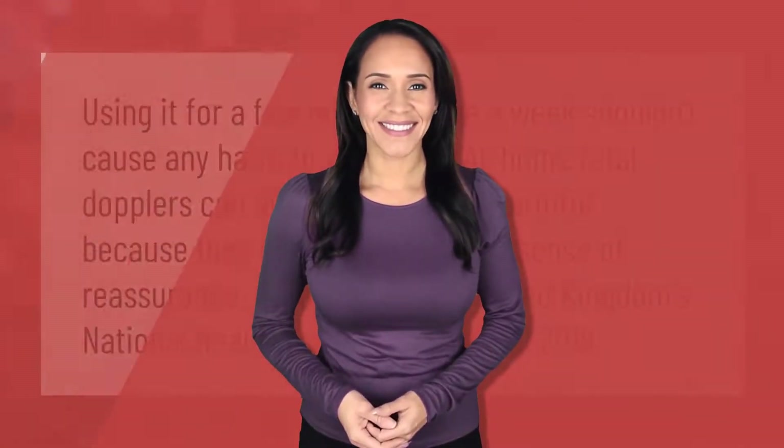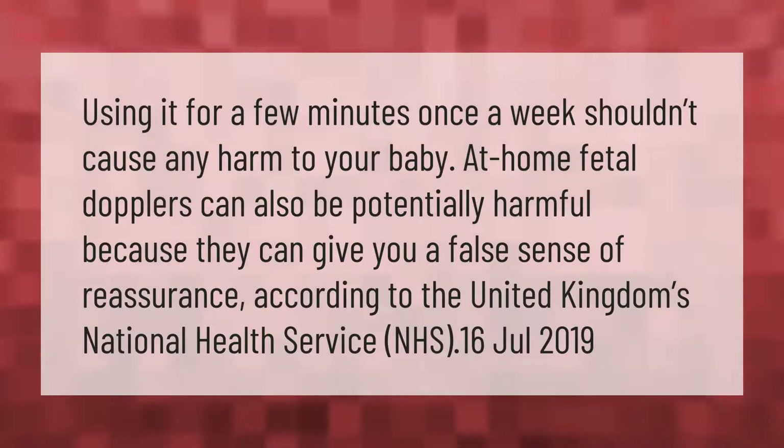Using it for a few minutes once a week shouldn't cause any harm to your baby. However, home fetal dopplers can also be potentially harmful because they can give you a false sense of reassurance, according to the United Kingdom's National Health Service (NHS).